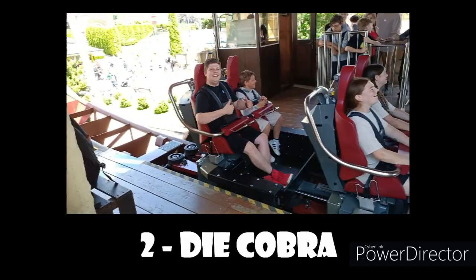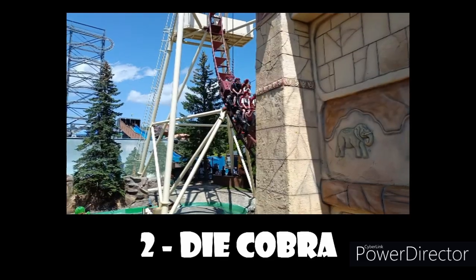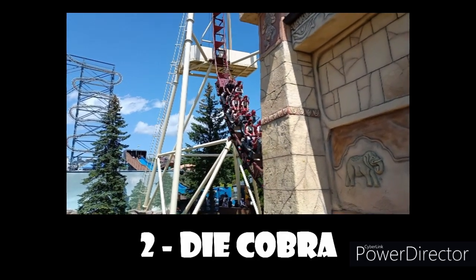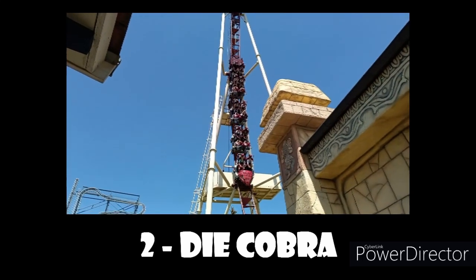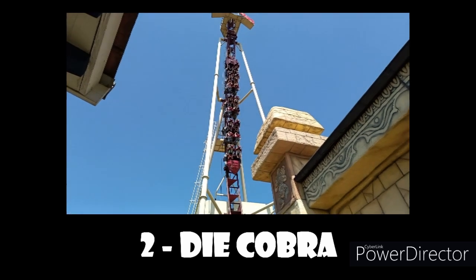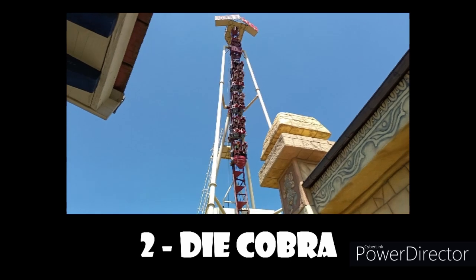At number 2 spot we have the Cobra — definitely the ride that we came for here, and it did not disappoint. On the other hand, it actually blew my mind. I love the beyond-vertical spike where it just pulls you up and it's so freaky to just be hanging there, and when it drops it is crazy — an amazing, so punchy drop.